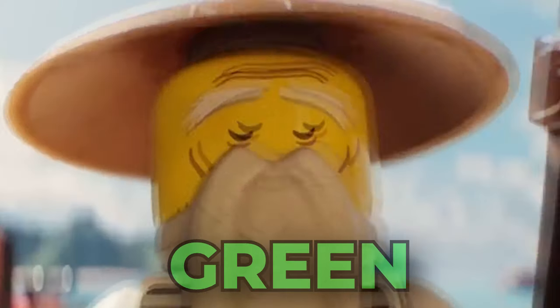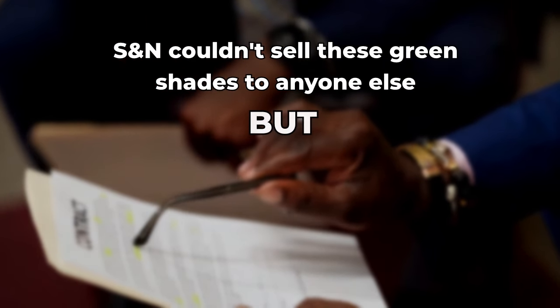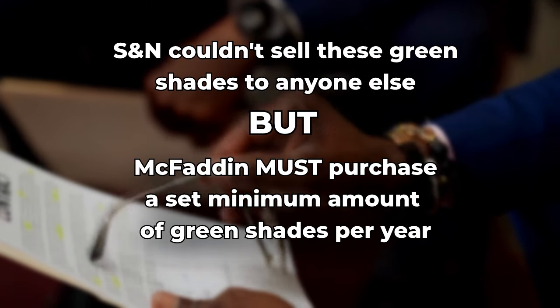Sourcing brass for the bases of the lamp was pretty easy in the United States. The green glass, however, was a different story. Perhaps McFadden had difficulty instilling his feverish lamp vision. Luckily, exactly one factory was willing to produce this shade with the signature green — the J. Schreiber and Neffen factory, located in the very small city of Raputin, Moravia, in present-day Czech Republic. A very sticky contract was created: S&N couldn't sell these signature green shades to anyone else, but McFadden must purchase a set minimum amount of green shades per year.